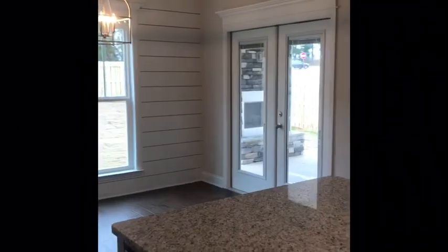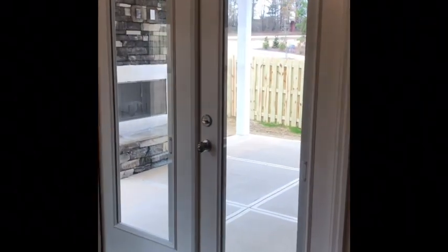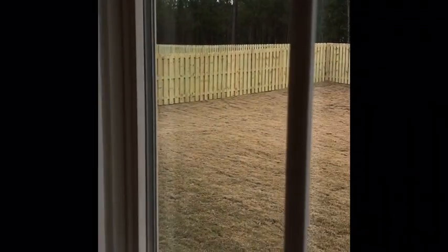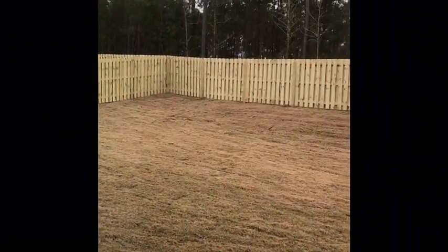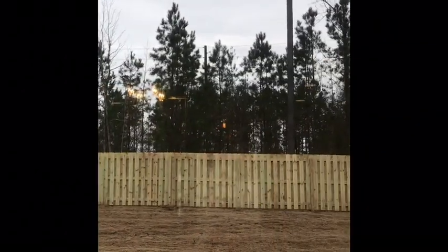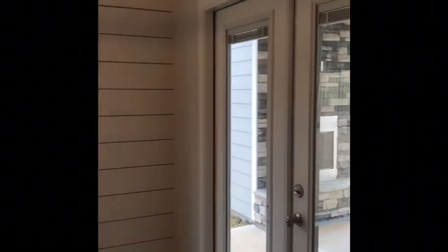Those are French doors that lead out to your back porch. You have a wood-burning fireplace outside. Your fence is already completely enclosed around your backyard, and that's included in the price. Look how large that home site is — you have a very good buffer between the back of your property line and William View Parkway. The doors are closed, and even though you can see William View Parkway in the distance, you don't hear anything.